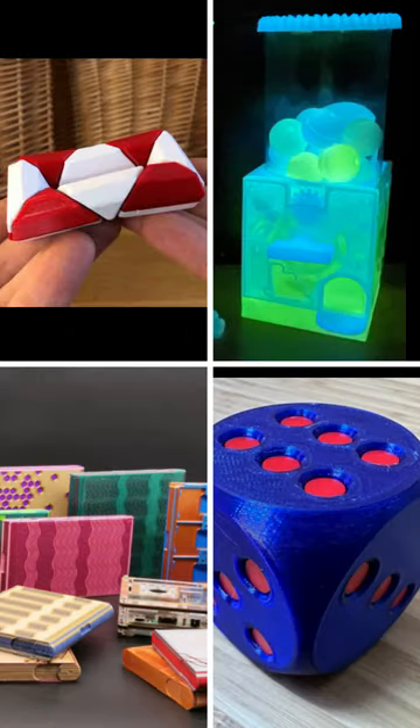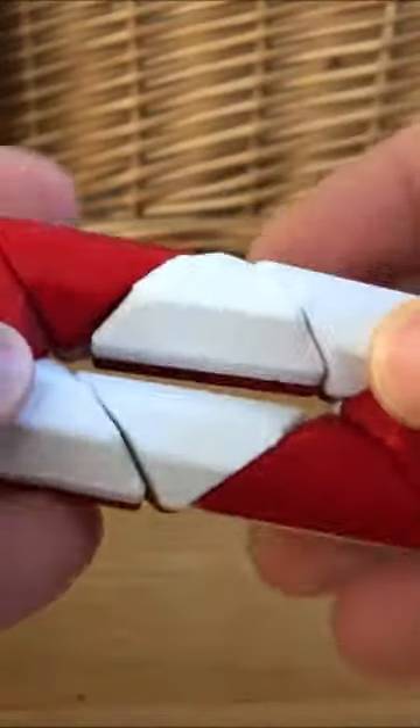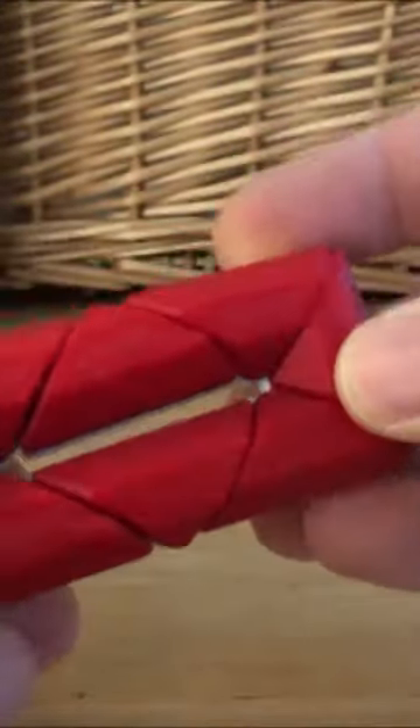Let's check out this week's top STL files for your 3D printer. First up is a print-in-place fidget toy. This looks great, it's super fun to play with, and free on Thingiverse.